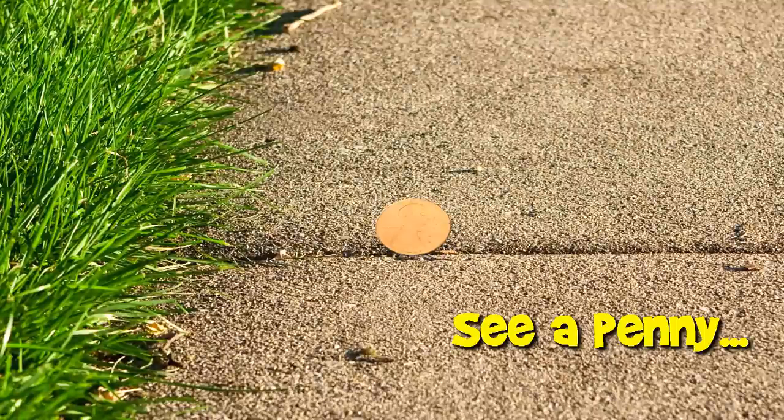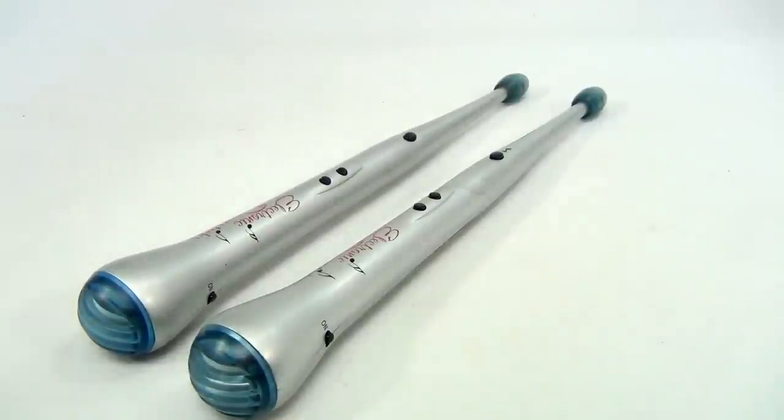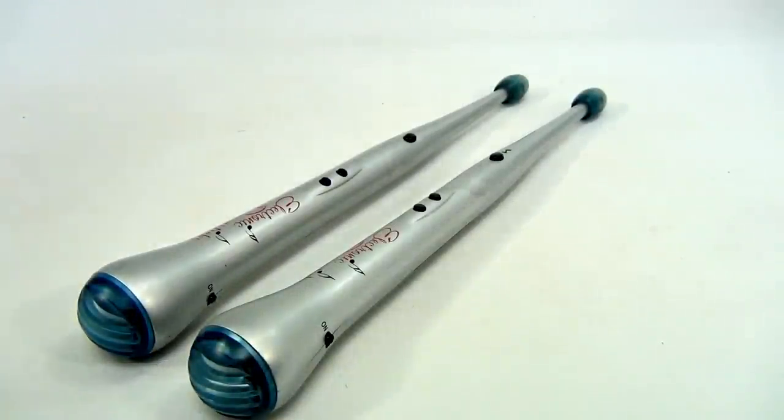You are now watching a Lucky Penny Shop product feature. Hello and welcome to Lucky Penny Shop. We're jamming out to some electronic drumsticks.